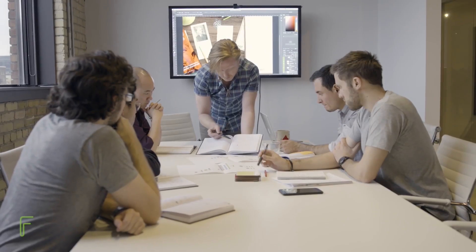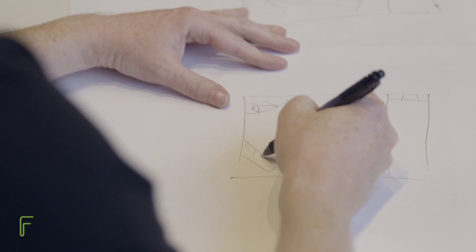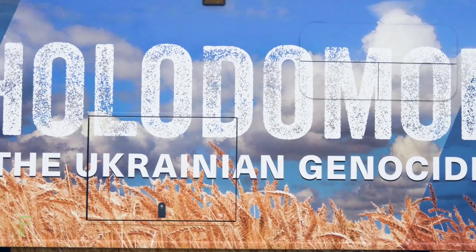At Forge Media and Design, we believe that learning should be more than just memorizing facts and dates. To truly understand, you need to make a personal connection with the stories and the people behind the headlines. That was our goal when we designed the digital experience for the Holodomor Mobile Classroom, a literal vehicle in which to teach high school students around North America about the Ukrainian genocide.